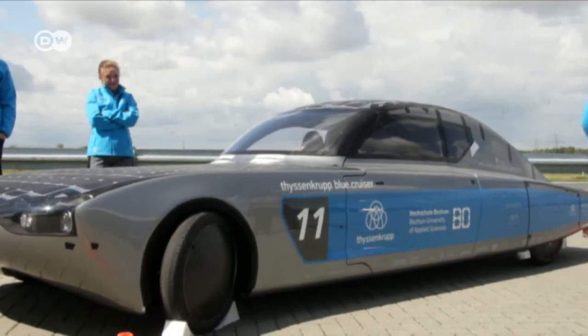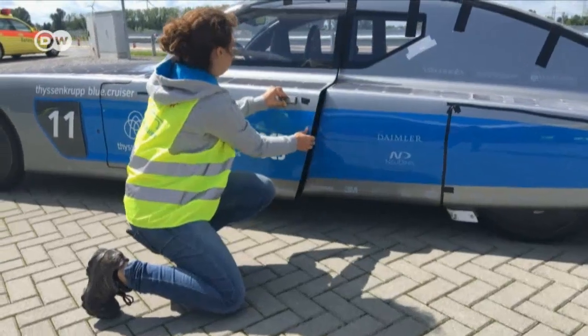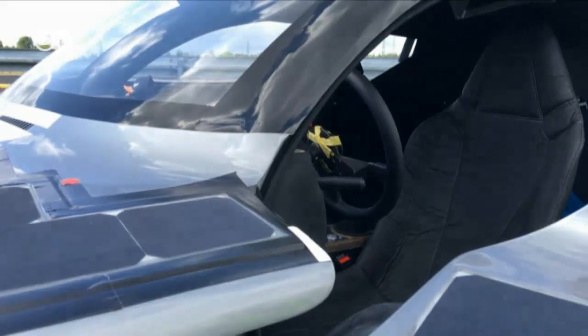The Blue Cruiser's power is supplied by the solar cells on its roof and hood. The team has been building solar cars since 2001, with the aim to improve every cycle. This cycle, the goal was to build a solar car that combines sustainability and design. The car is made from sustainable and recyclable materials — the seats, for example, are covered with a material made from pineapples.